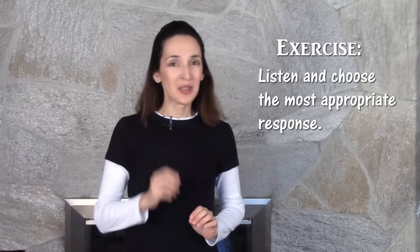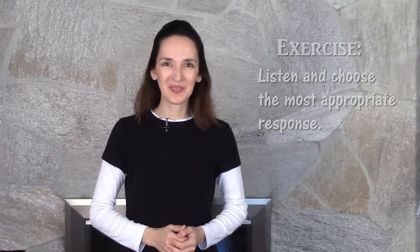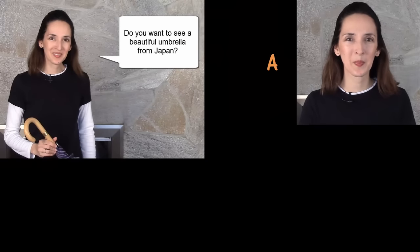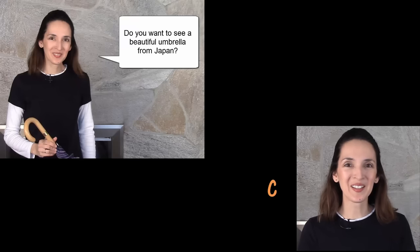Let's try a quick exercise. I'll say a statement, and you choose the most appropriate response. Do you want to see a beautiful umbrella from Japan? Hopefully, you responded with enthusiasm and said yes.